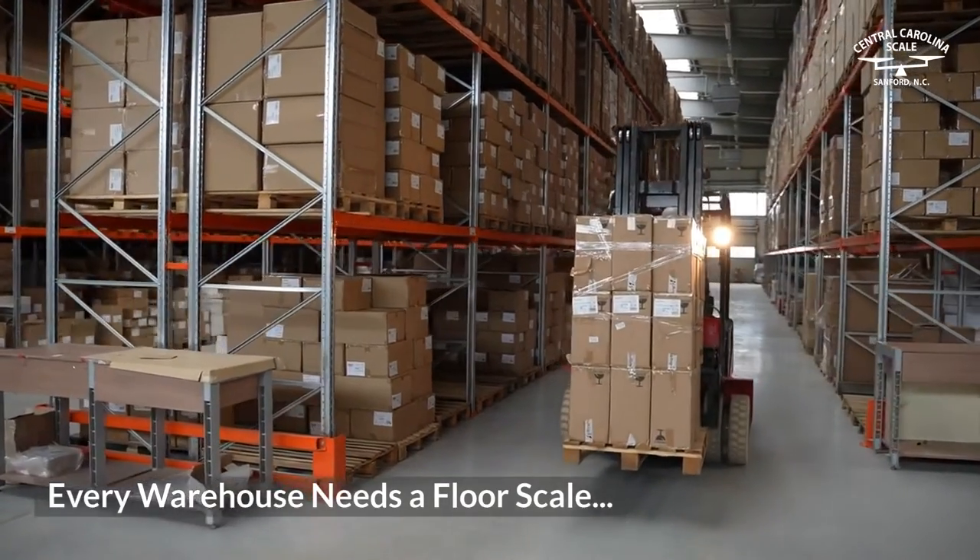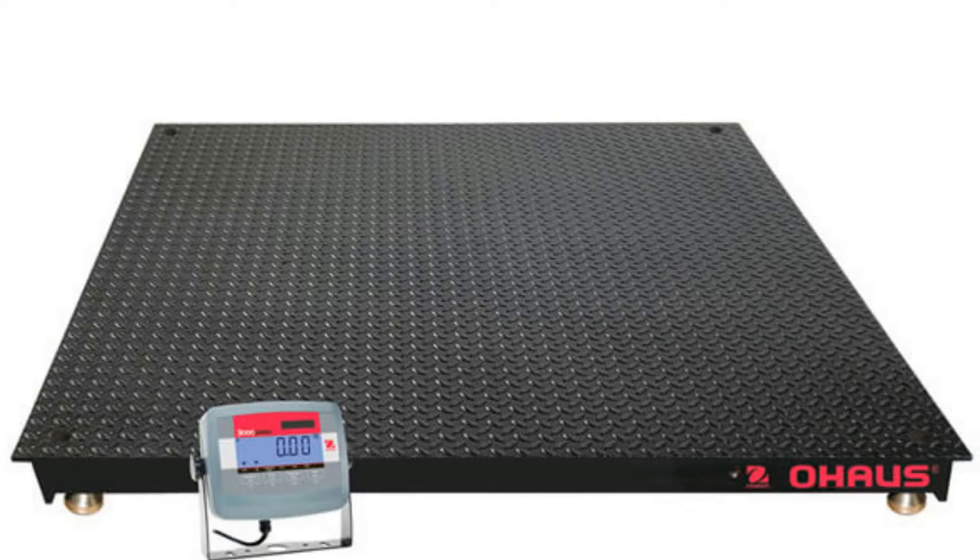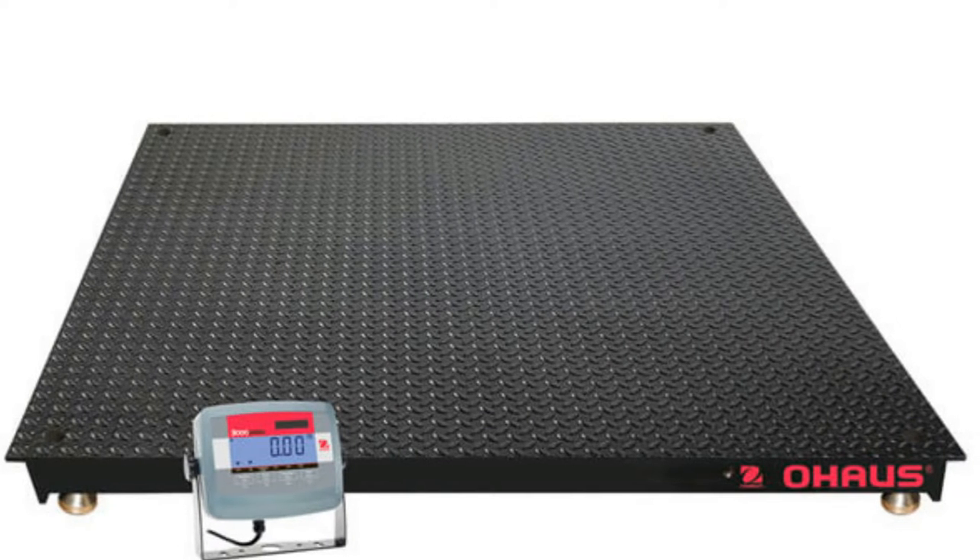Every warehouse needs a floor scale to adhere to weight regulations, provide accurate weight-related data, maintain inventory counts, and protect against shipment overloading.